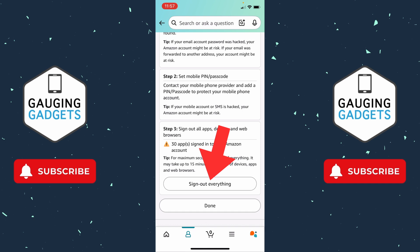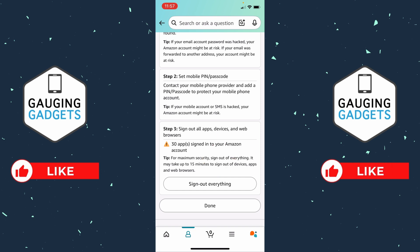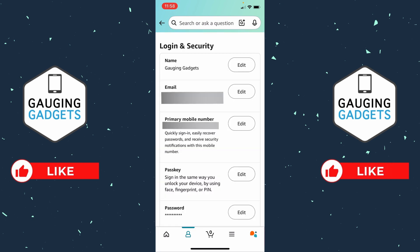All you need to do is select Sign Out Everything, and this will sign out every device on your Amazon account. So if any hacker has gained access, you'll be able to remove them from your account. I definitely recommend selecting Sign Out Everything. After that, select Done, and it'll bring you back to Login and Security. I recommend selecting Password and Edit and changing your password to something unique — make it at least 14 characters with letters, numbers, and special characters.